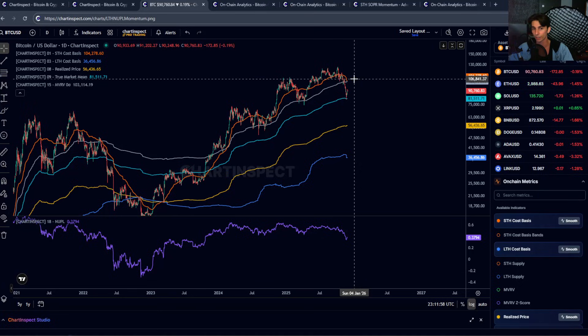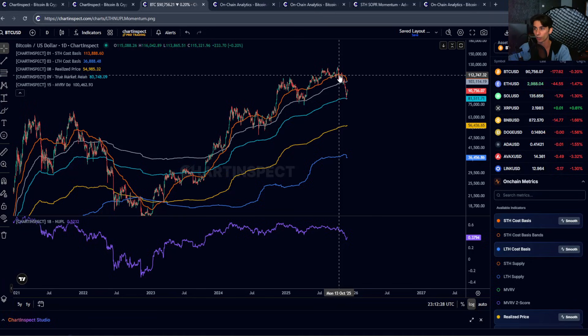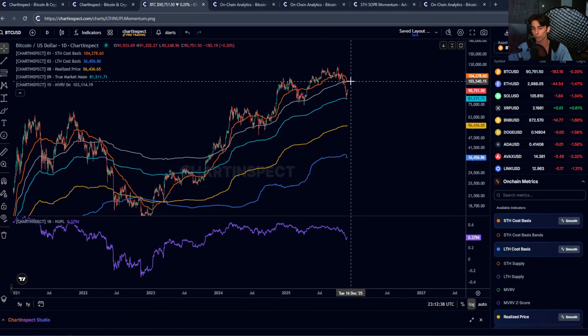The short-term holder cost base has actually been decreasing — a few weeks ago it was around $108,000, now it's at $104,000. It's decreasing because short-term holder supply is increasing as long-term holders start to move coins — we start to see more of the supply head towards the short-term holder cohort at these lower prices, which brings down the average cost basis. They initially had a much higher cost basis at around $112,000 at the all-time high. So we have this cluster of resistance at around $103,000–$104,000 where the MVRV mean and the short-term holder cost base are basically converging.